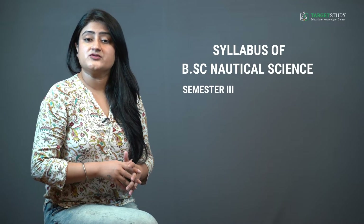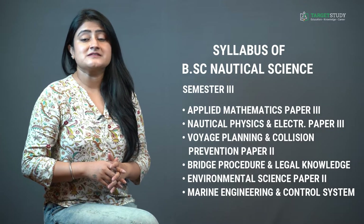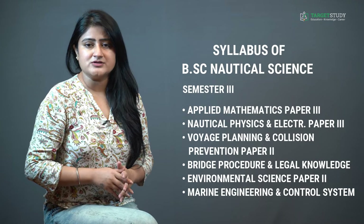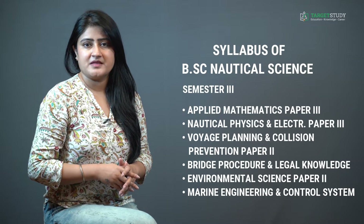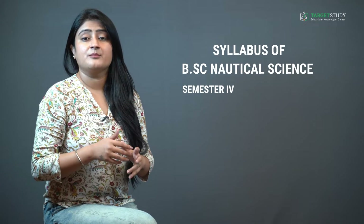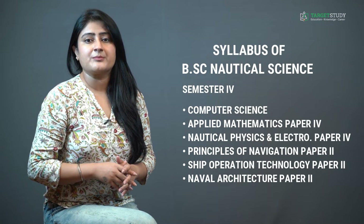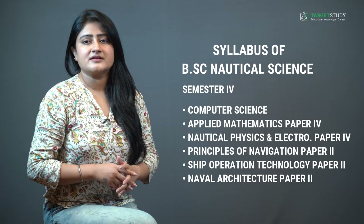Semester three consists of Applied Mathematics Paper 3, Nautical Physics and Electronics Paper 3, Voyage Planning and Collision Prevention Paper 2, Bridge Procedure and Legal Knowledge, Environmental Science Paper 2, and Marine Engineering and Control Systems. Semester four includes Computer Science, Applied Mathematics Paper 4, Nautical Physics and Electronics Paper 4, Principles of Navigation Paper 2, Ship Operation Technology Paper 2, and Naval Architecture Paper 2.